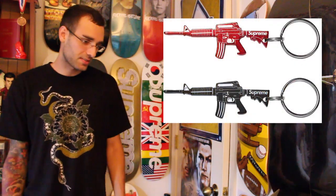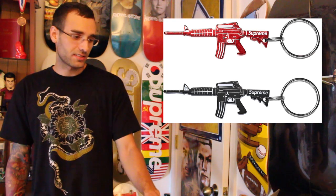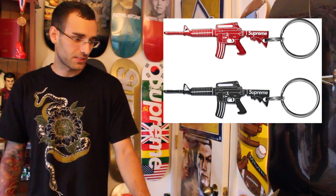They got like an AR-15/M16 bottle opener in red and black — I think that's cool, I'd definitely get that. I'm guessing it's going to be around like $15 or $16 bucks and people are going to freak out about it. '$15 bucks for a key chain? Oh my god.'